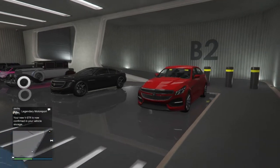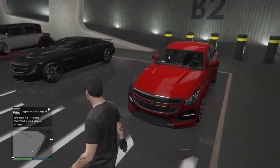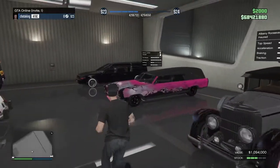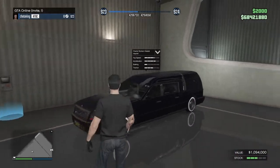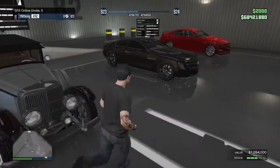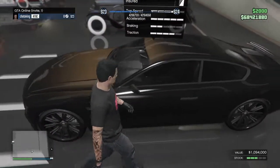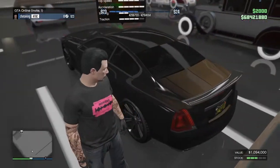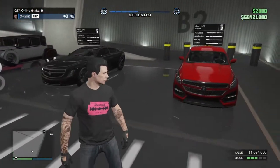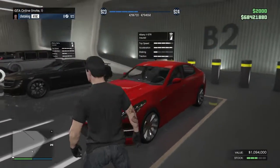Our V-STR just got delivered to the garage. In this garage I have all my Albani collection right here. The Albani Alpha was one of my favorite vehicles back when it was released, about two or three years ago — it was really quick and handled pretty well. Now we have a new Albani vehicle in the game.